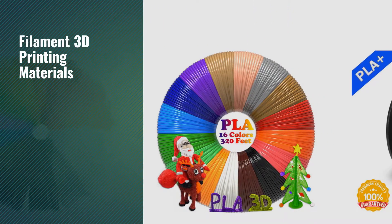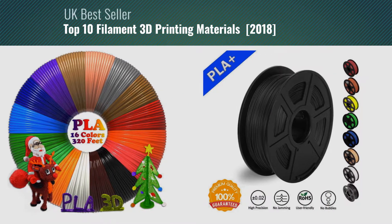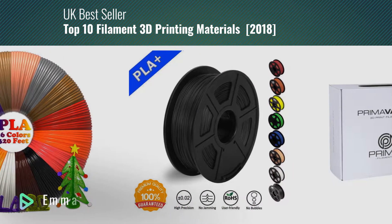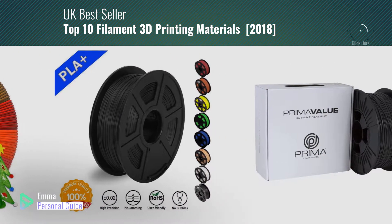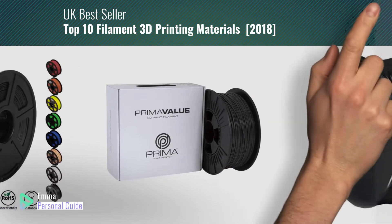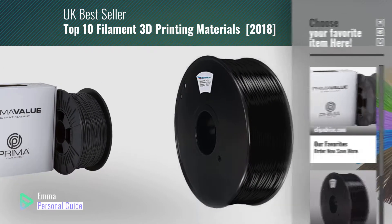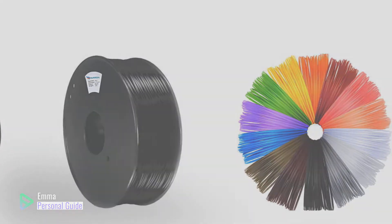If you're looking for filament 3D printing materials, this video is for you. My name is Emma, your personal guide, welcome to our channel. At any time you can click this circle in the corner and get more info and real-time deals on your favorite products. Ready? Let's start.